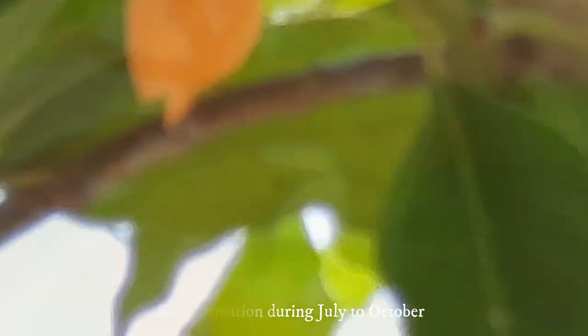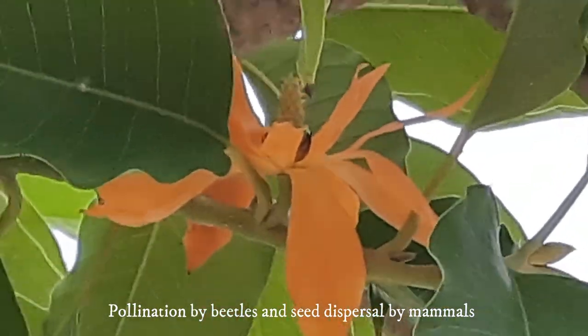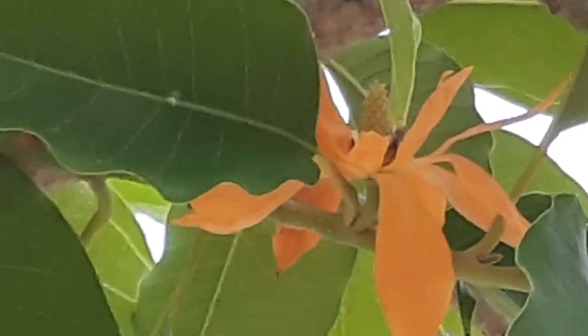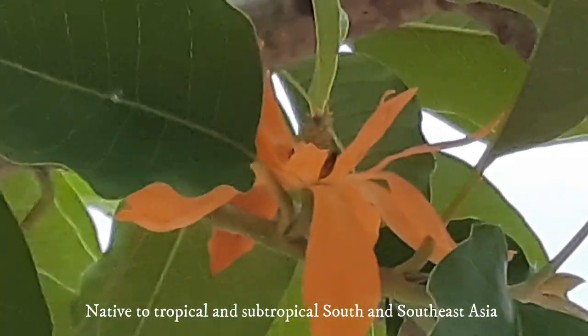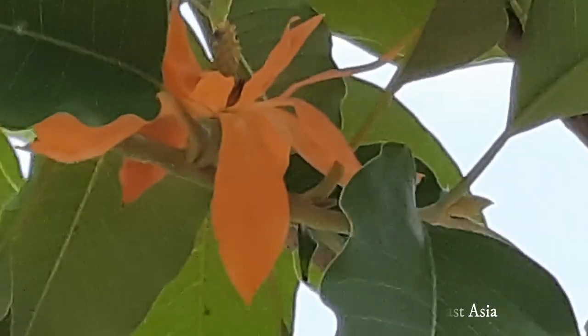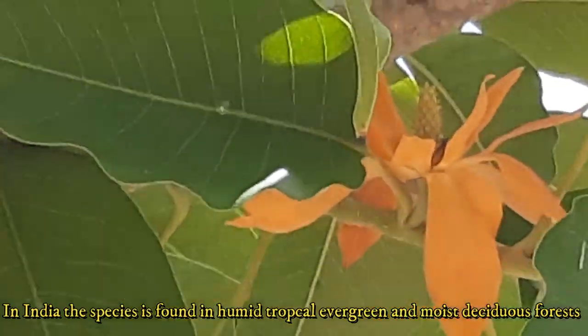Pollination is by beetles and seeds are dispersed by birds and mammals. The species is native to tropical and subtropical South and Southeast Asia, including India. In India, natural occurrence of the species is found in humid tropical evergreen and moist deciduous forests of the Western Ghats, Eastern Ghats, and in the sub-Himalayan zone of West Bengal, Assam, and Bihar.